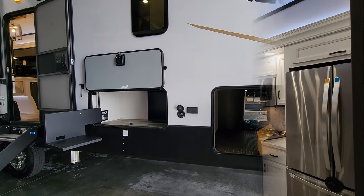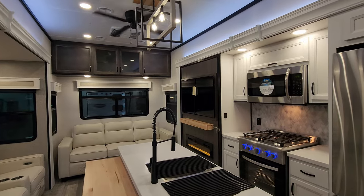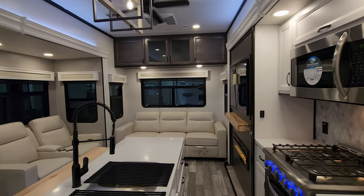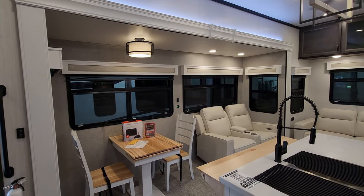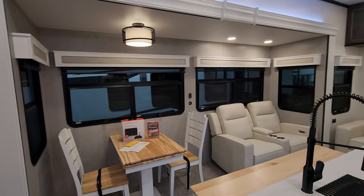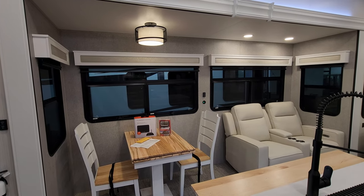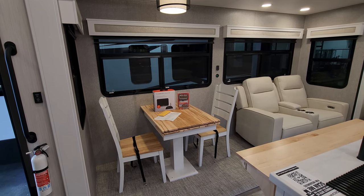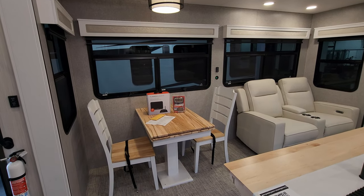We're up inside the brand new 2023 Cedar Creek 377BH fifth wheel. As you've seen on the floor plan, this is a rear living room, mid-bunk fifth wheel with a loft. We'll start in the back section and work our way forward. This is a super slide — it has your table and chairs in it, so there are two traditional chairs and two fold-up chairs currently stored out of the way, with an extension on the end of that table.